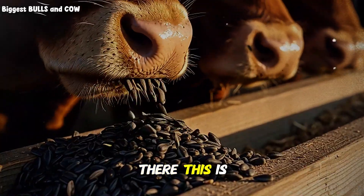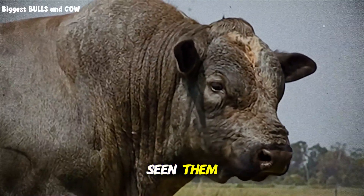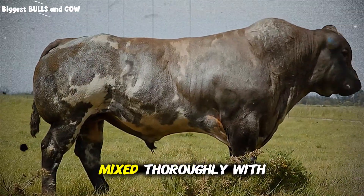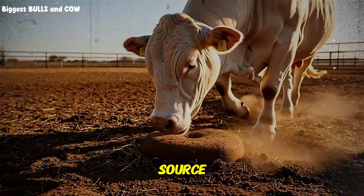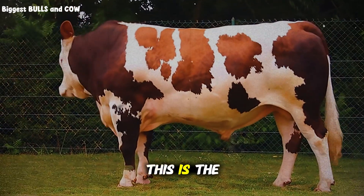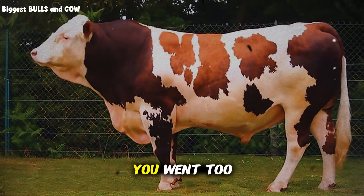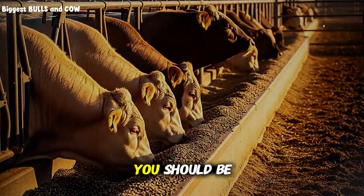Do not start at 5 pounds — this is the mistake. If you throw 5 pounds of high-oil seeds at a steer that has never seen them, his digestive system will crash. You must use the step-up technique. Days 1 to 4, introduce just half a pound mixed thoroughly with their grain or silage, introducing the bacteria to the new fuel source. From day 5 to day 8, go to 1 pound. Watch the manure — it is the most honest indicator of health. If the manure gets loose or gray, you back off. If it stays firm and looks normal, you proceed. By day 14, you should be at your target rate.